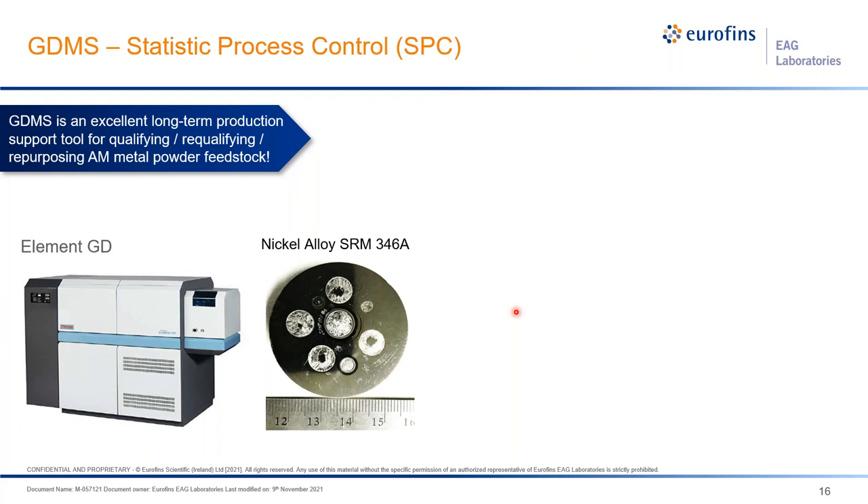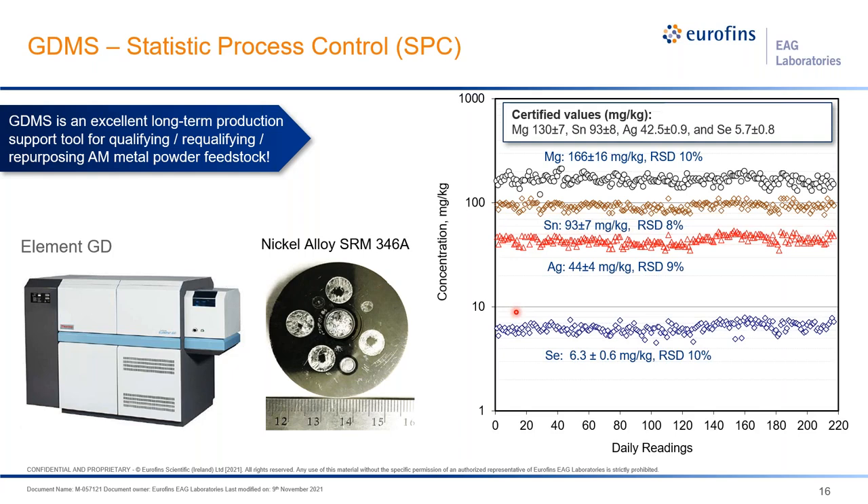GDMS is an excellent long-term production tool for qualifying, re-qualifying, and repurposing AM metal powder feedstocks. One of the main manufacturing uncertainties from AM powder is impurity or cleanness of the powders — a factor open to variation, as contamination is unpredictable. Using an Element GD instrument, we can run reference materials day in and day out for monitoring. Running over 200 working days per year, the results show less than 10% variation — clearly demonstrating it's a great tool for long-term production support for qualifying the purity and cleanness of metal powders.